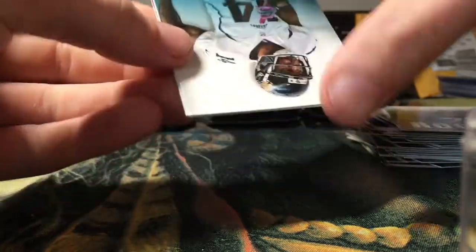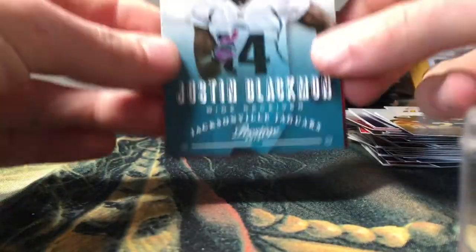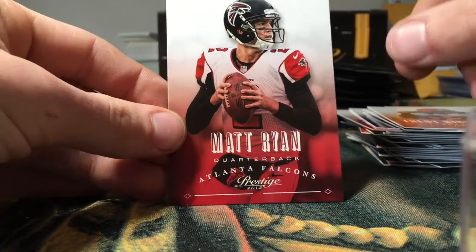Got a DeMontre Moore rookie, Justin Blackmon, Trent Richardson, and Matt Ryan.